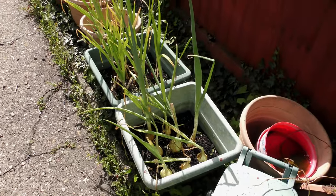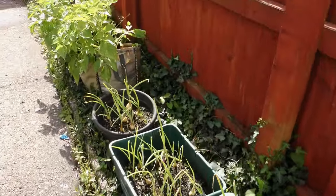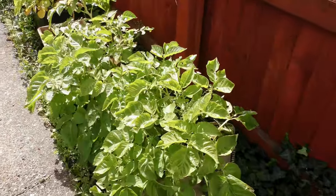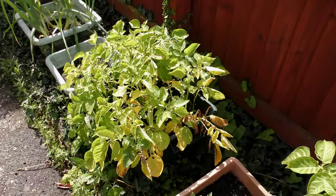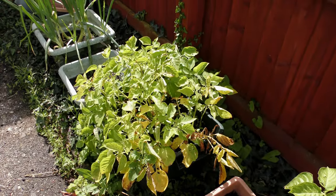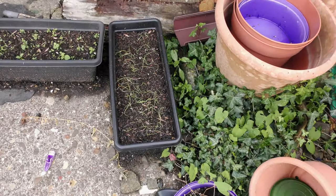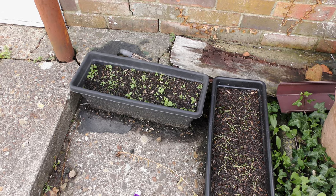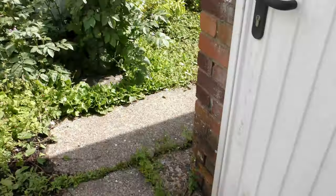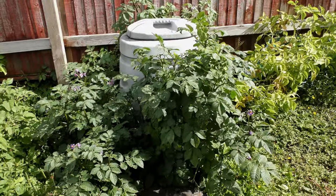However, summer onions coming on a treat — really good. These are Casablanca first earlies, and also first earlies dying back, they're practically ready. Spring onions not doing very well under there, mint taking ages.